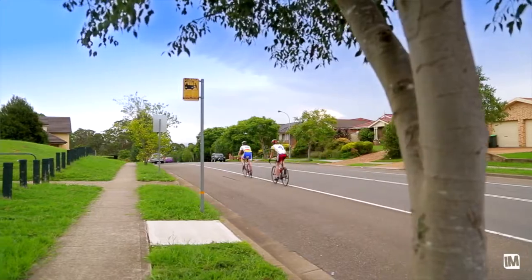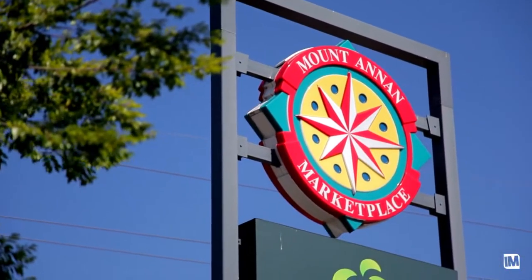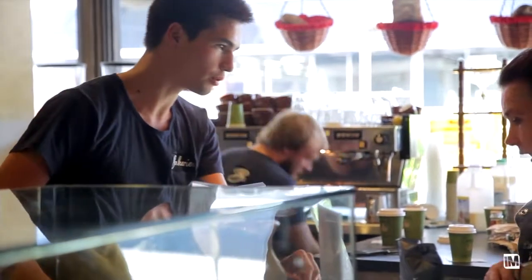You're only a short drive to Mount Tannin Marketplace, sporting ovals, local parks, and the M5 on-ramp.